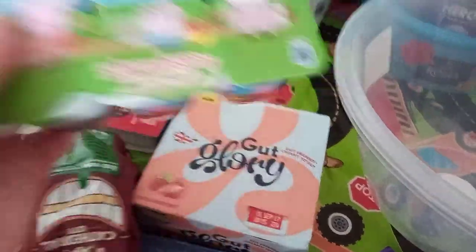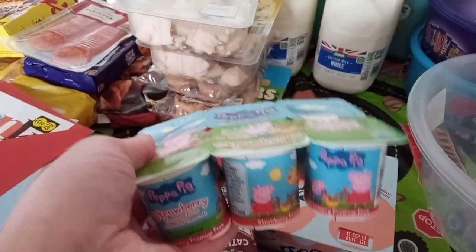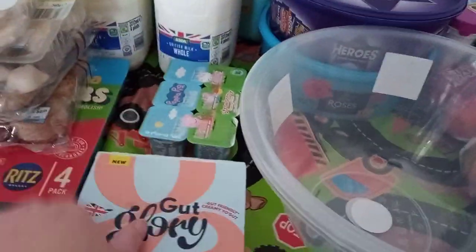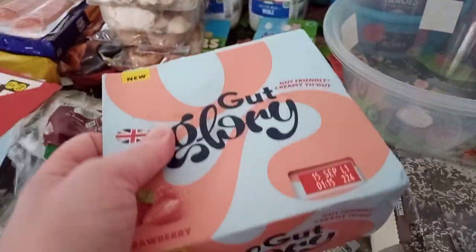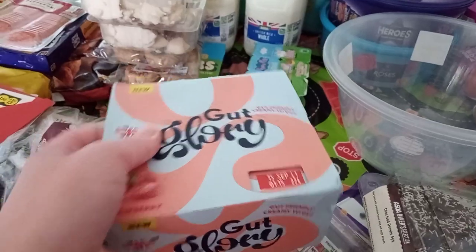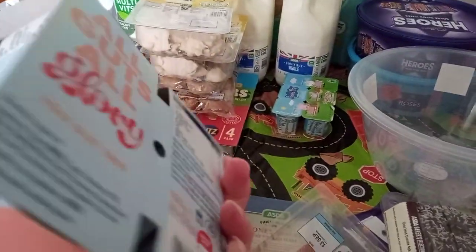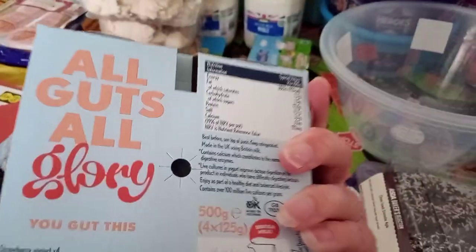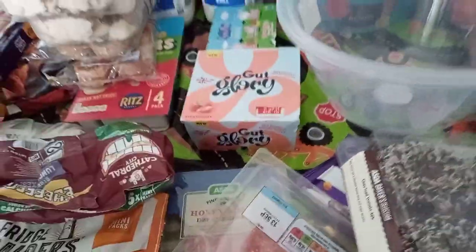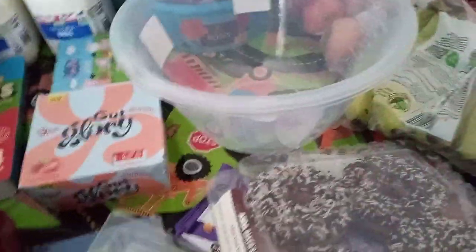Then we've got some Peppa Pig yoghurt for my son — they were £1 because he's kind of gone off yoghurt, so we're trying to get him to eat them again and get dairy into him. Then I thought I'd try these Gut Glory yoghurts. I think they're expensive at £2.50 but they were a star product so I'll get 25p back. I just thought they'll be good because they're like bio gut, good for my gut.